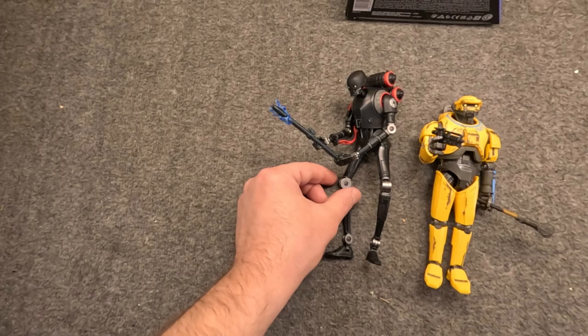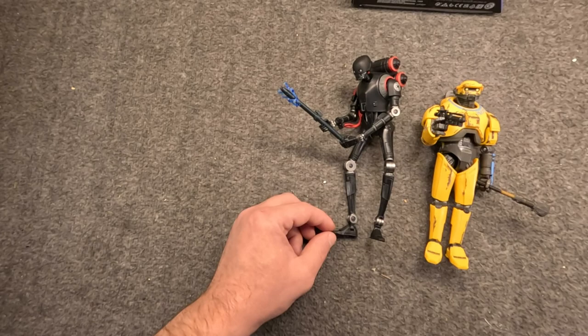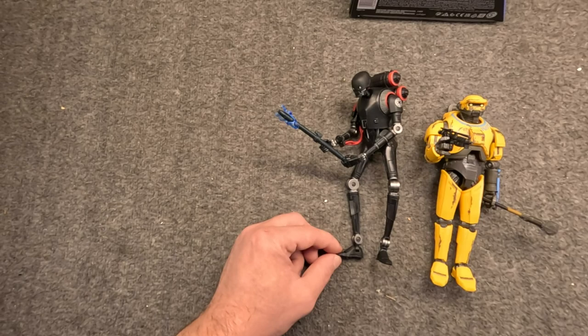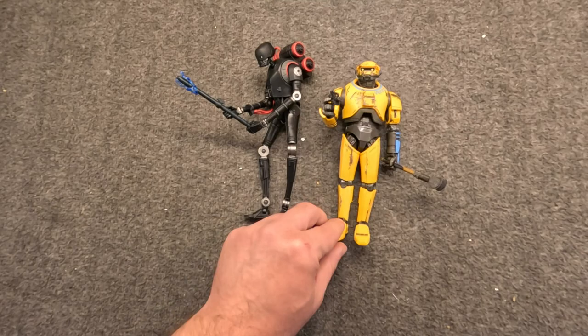On the left we have the KX Security Droid. This is from the Gaming Greats line - it's been seen in Jedi Fallen Order and other things. It's basically K2SO, or his evil twin. We can call him K4B8, but these are the Imperial Securities.